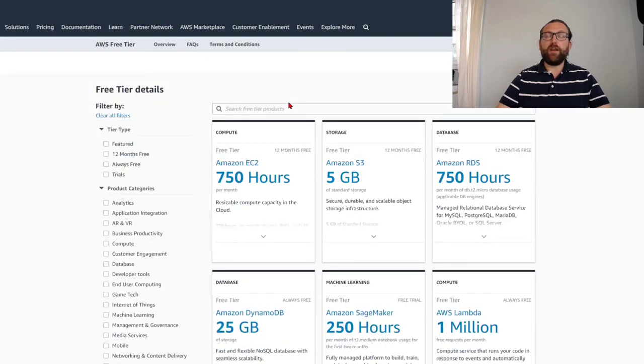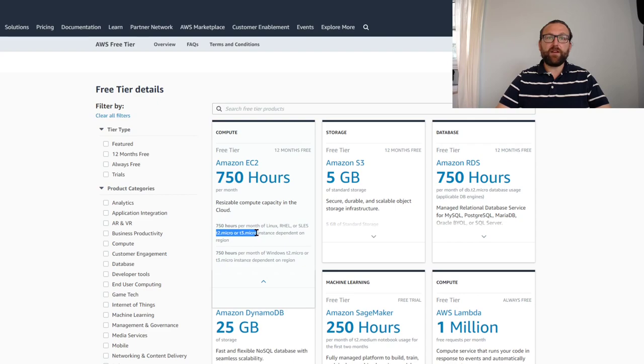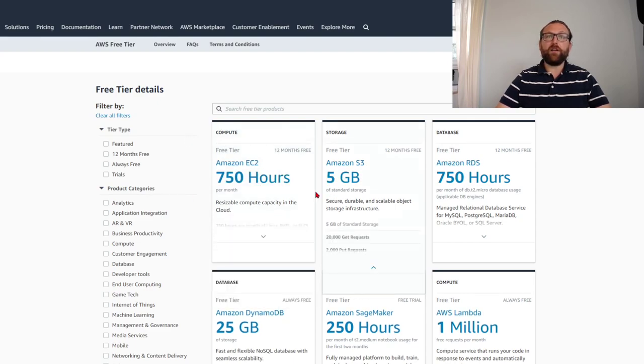So what do we get for free? First, to host our website we'll need Amazon S3. We get five gigabytes of Amazon S3 per month, which is sufficient to run a pretty big website or several websites. My websites run at about seven megabytes in size. We could also run an EC2 instance for 750 hours — either a T2 micro or T3 micro — that's a full operating system you could run 24/7.